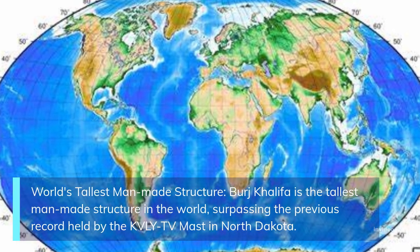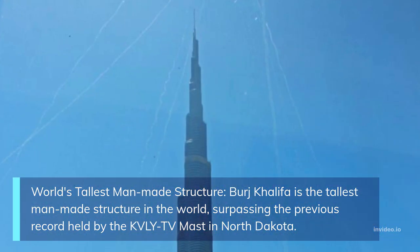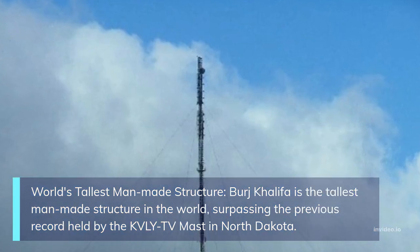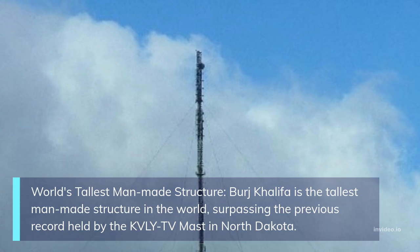World's tallest man-made structure: Burj Khalifa is the tallest man-made structure in the world, surpassing the previous record held by the KVLY-TV mast in North Dakota.